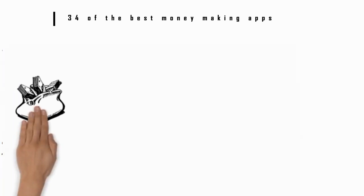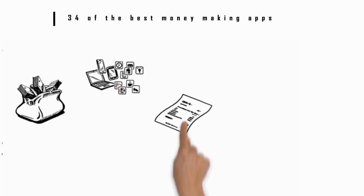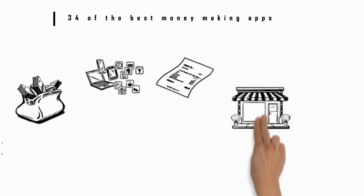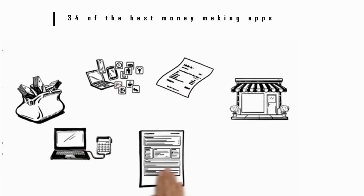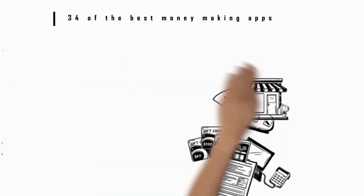Number 19: Ibotta. Use Ibotta when you go shopping to save with cash back rebates or earn points for buying your favorite brands. You can also earn by linking your store loyalty cards to the application or sending your receipts to the app after you shop. You can cash in your cash back through PayPal, Venmo, or in the form of gift cards.